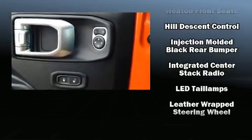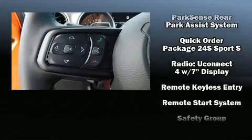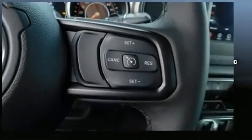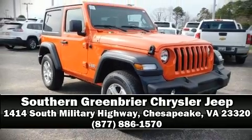Jeep also prioritized safety and security with features such as dual front impact airbags with occupant sensing, front and side impact airbags, traction control, ignition disabling, and four-wheel disc brakes with ABS. Brake assist technology provides extra pressure when applying the brakes. Please don't hesitate to give us a call.